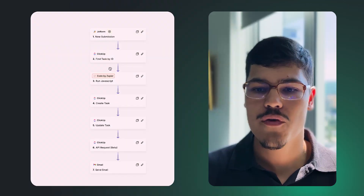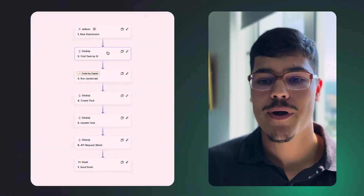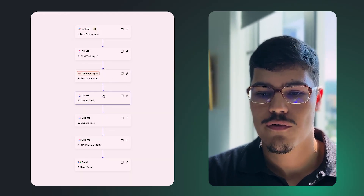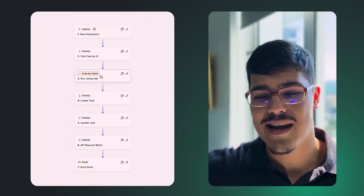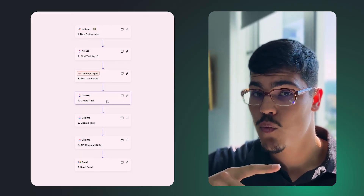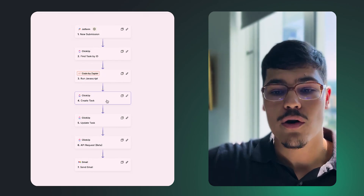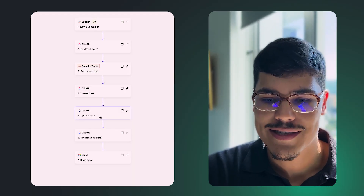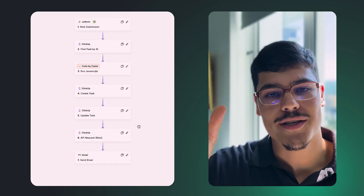Let me quickly show what automation worked on the backend in Zapier to make this happen. The automation is straightforward: when a new submission comes through, the form link included a special parameter that lets us know which task or project is related to that submission. Zapier finds the right task by that task ID included in the form submission, runs some JavaScript to clean up HTML responses from JotForm, creates the review task with the Loom video link and all responses in custom fields, updates the project task status to 'Submitted,' sends the thank-you note, and links the review task to the project task.